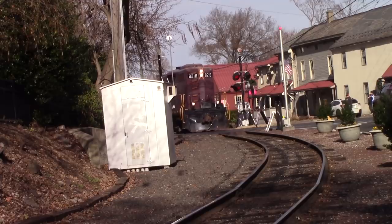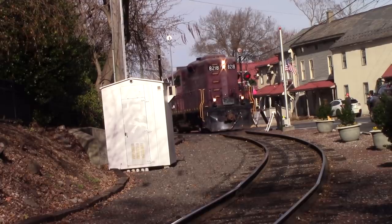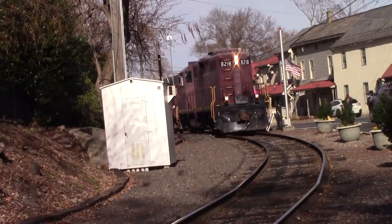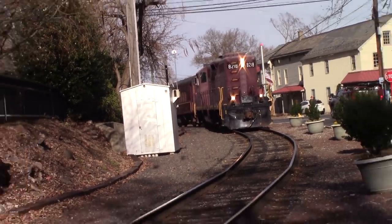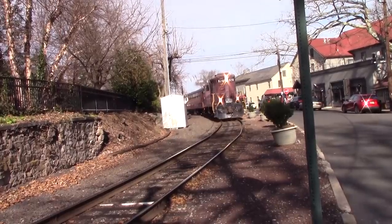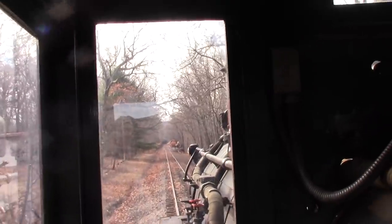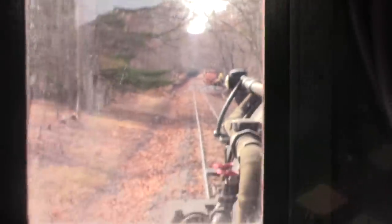The New Hope and Ivyland Railroad, a small branch line in Bucks County, Pennsylvania, running excursions from New Hope to La Casta Station and rarely as far as Warminster SEPTA Station. One of the engines that makes New Hope well known is their steam engine number 40. Number 40 has a special place in my heart, as not only was it the first locomotive I ever rode behind as a little boy, but it also is an engine I practically grew up with alongside Thomas the Tank Engine. Today we're going to take a special look into the history of old number 40.